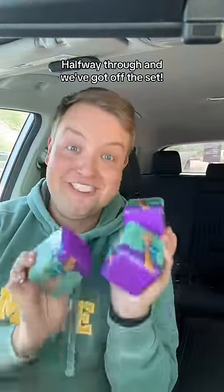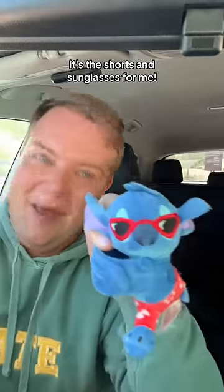Halfway through and we've got half the set. This is where I get nervous. Box four. I saw the red and was like, is it the same? We got Sunglasses Stitch. It's the shorts and sunglasses for me.